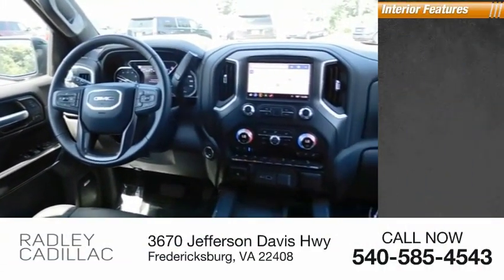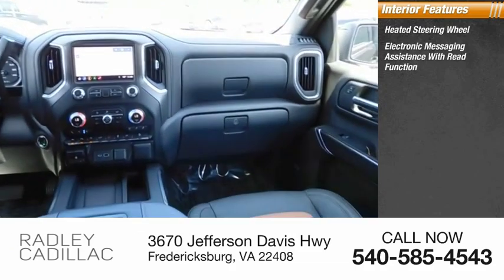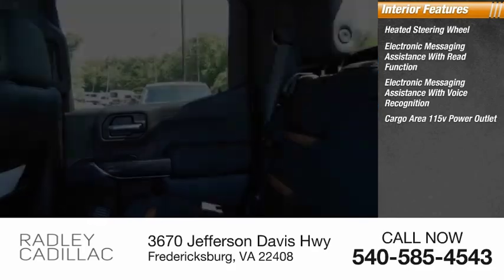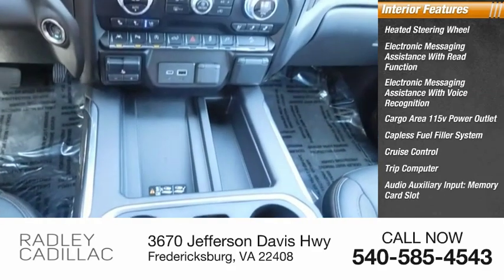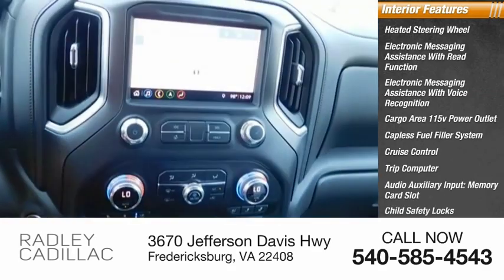Inside you'll find a heated steering wheel, electronic messaging assistance with read function, electronic messaging assistance with voice recognition, cargo area 115-volt power outlet, capless fuel filler system, cruise control, trip computer, audio auxiliary input, memory card slot, child safety locks, and multifunction display.